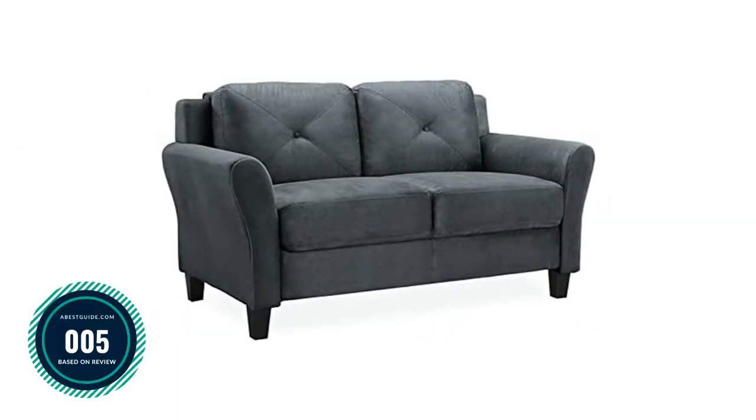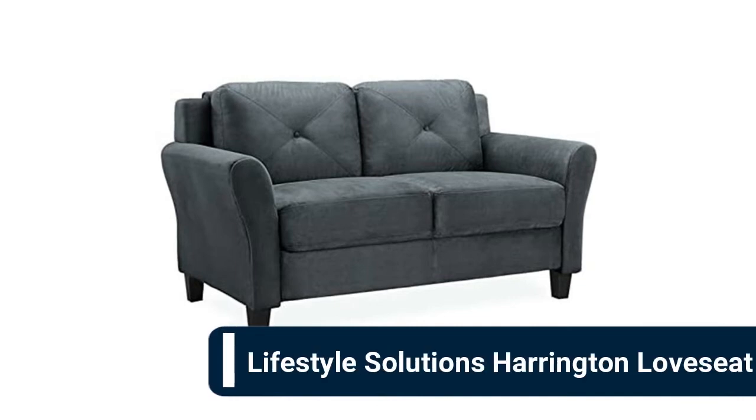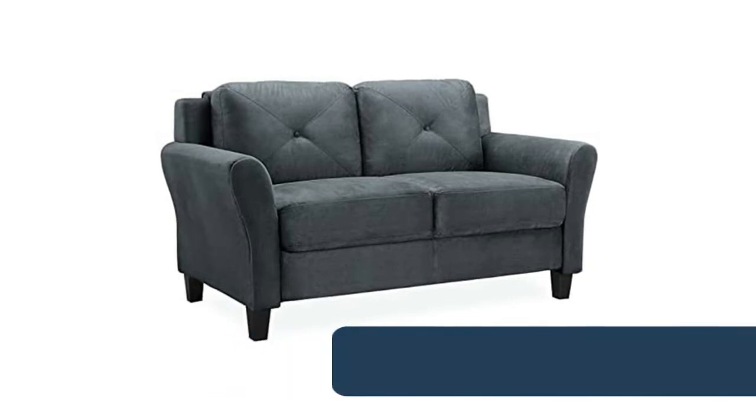Number 5: Lifestyle Solutions Harrington loveseat. Ideal for office, bedroom, and living room — durable upholstery, stylish and comfortable, minimal assembly required, ships in several boxes and may ship separately. Lifestyle Solutions has been crafting furniture with love for over 25 years, in what initially began as a quest to innovate the futon industry.